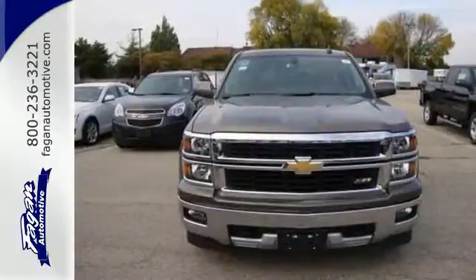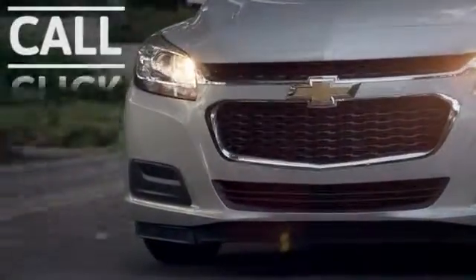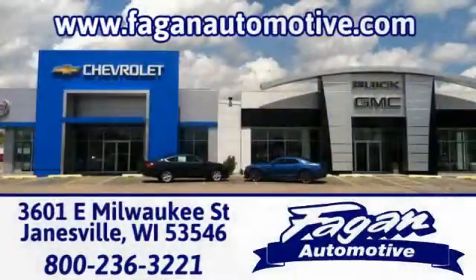Put this pickup to the test. Come in today. Fagan Automotive — why go anywhere else? Call, click or stop in for a test drive today. We're conveniently located at 3601 East Milwaukee Street in Janesville, Wisconsin.